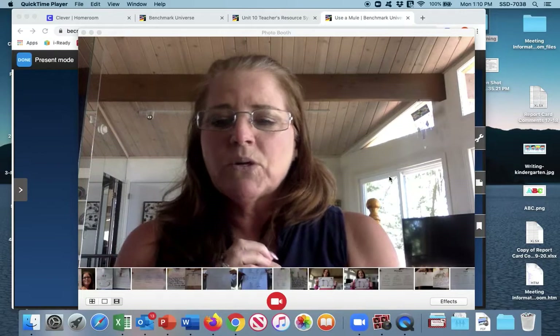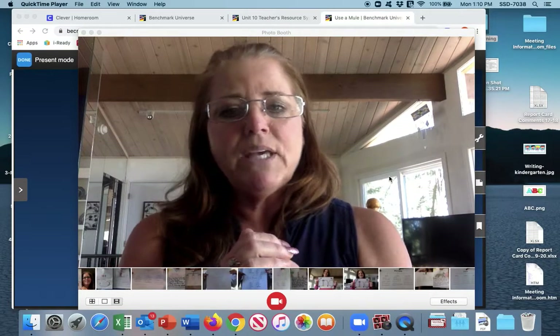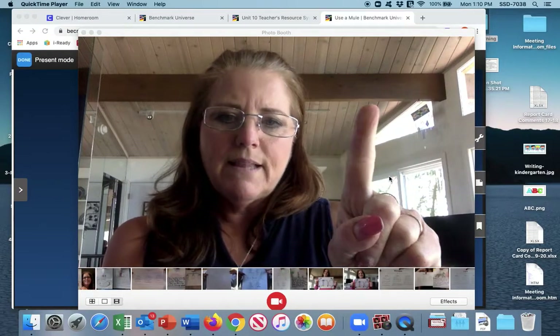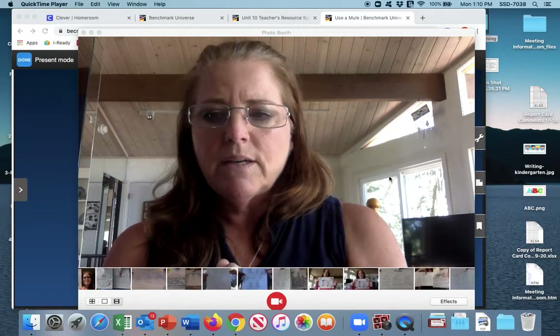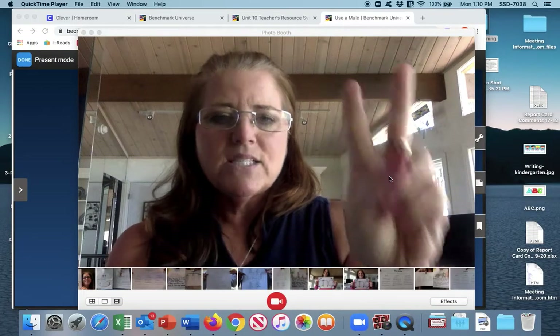The first one is the word huge, which goes along with our long U. Clap huge with me. Huge — that was one clap, just one. How about the next one: argue. Another U word. Argue has two.